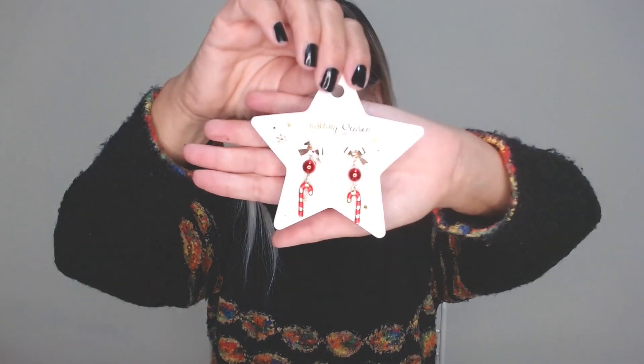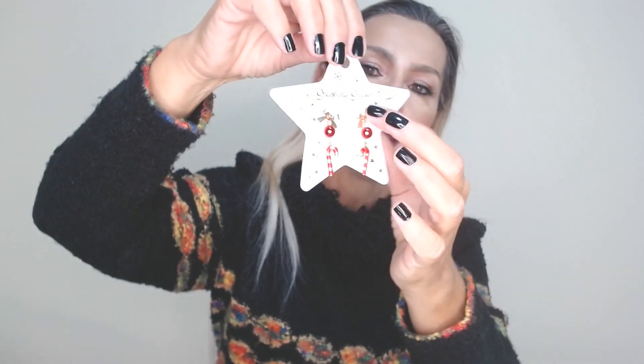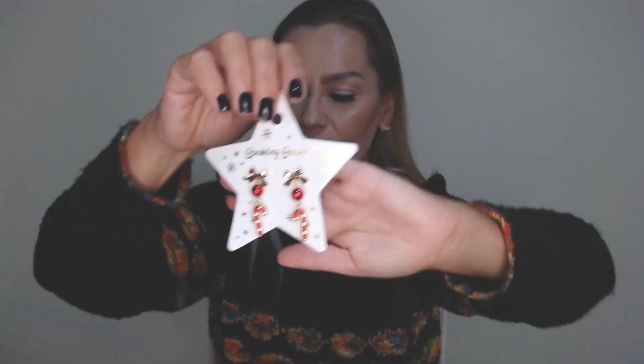Other affordable hauls: Christmas earrings — very, very beautiful, with balls and candies, red and gold. Very, very nice, beautiful Christmas earrings, my friends.